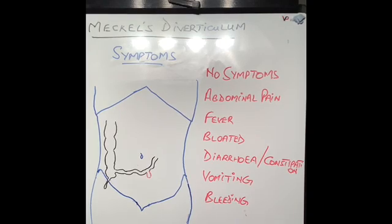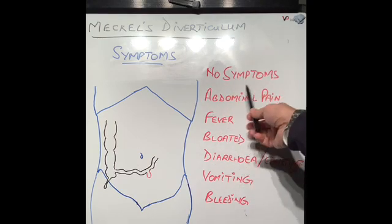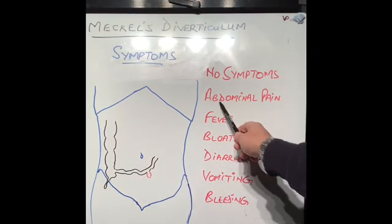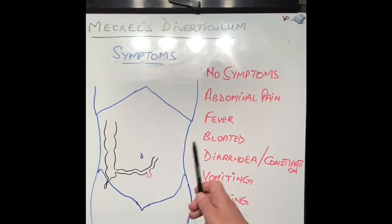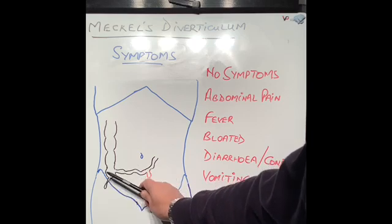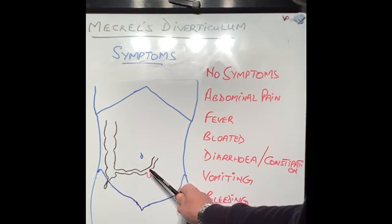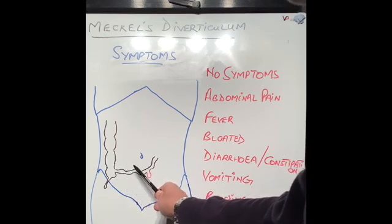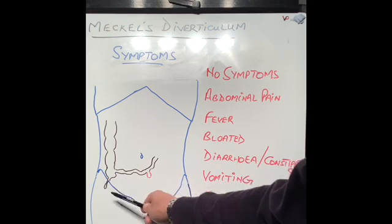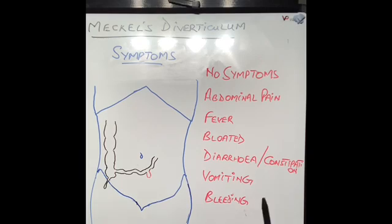To summarize the symptoms of Meckel's diverticulum: the majority of patients will have no symptoms — it's just found when a surgeon is operating inside somebody's tummy. Abdominal pain occurs if it gets inflamed, causing Meckel's diverticulitis, making that part of the tummy very sore. There is an old classical saying in surgery: if a surgeon goes in to remove someone's appendix and the appendix looks normal but the patient has symptoms of appendicitis, you always check for Meckel's diverticulum by pulling the small intestine out or using keyhole surgery. Sometimes you find an inflamed Meckel's diverticulum rather than an inflamed appendix, and the surgeon will remove both.